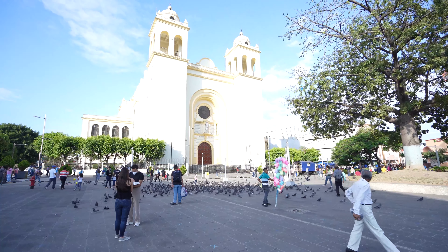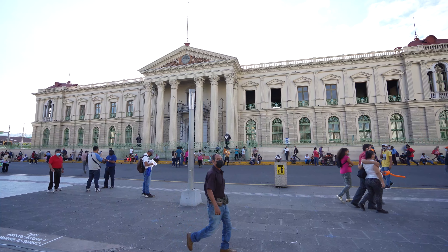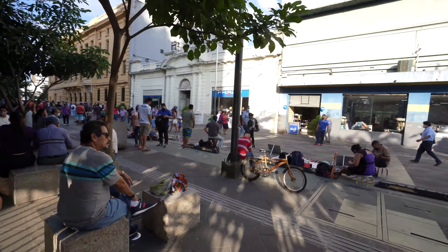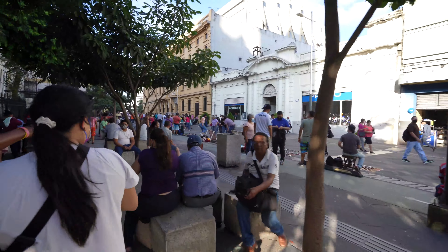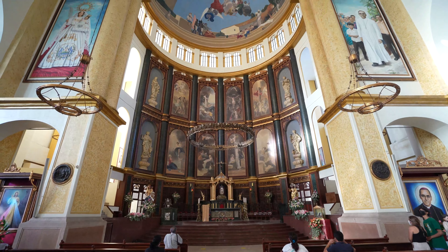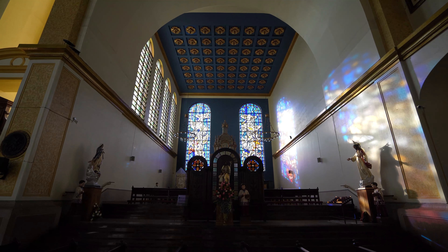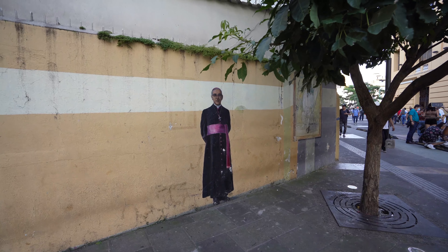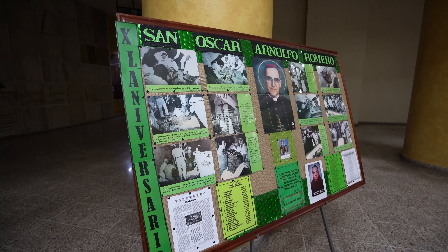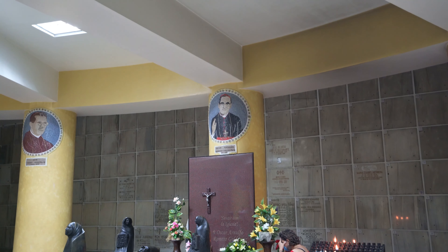First stop: the Metropolitan Cathedral and the National Palace, some of San Salvador's most prominent buildings. At the very impressive Metropolitan Cathedral, you'll find lots of tributes to San Oscar Romero, who spoke out against injustice in the lead-up to the Salvadoran Civil War, and is now seen as a nationwide patron saint.